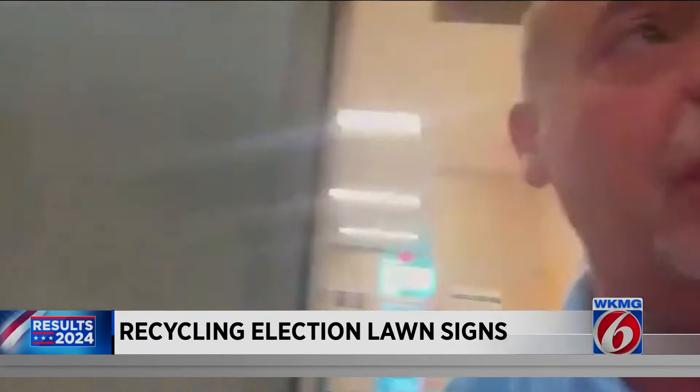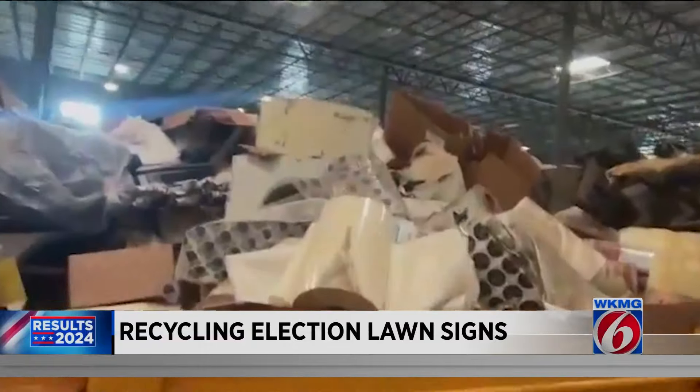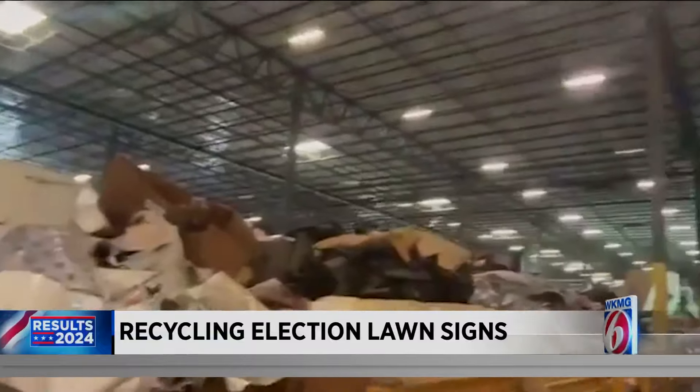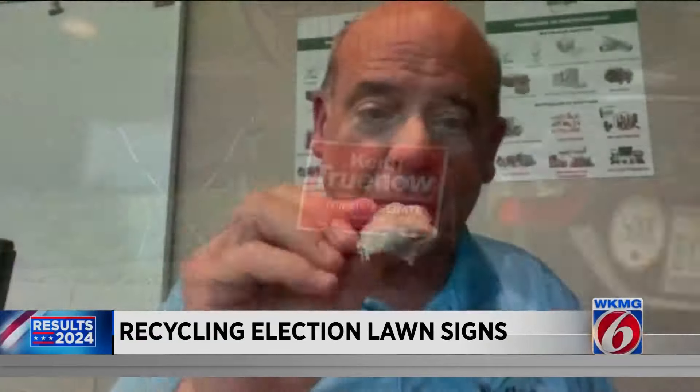Now I'm in the plant and I'm going to show you quickly a little bit of the material out here. NewsCycle, who's collecting signs in Orlando and Winter Park, says they'll chop up those signs and combine them with foam, wood, and other materials to create fuel.